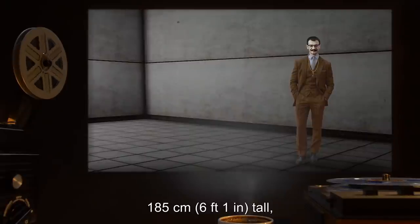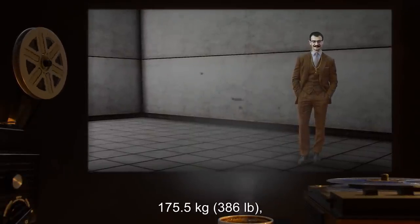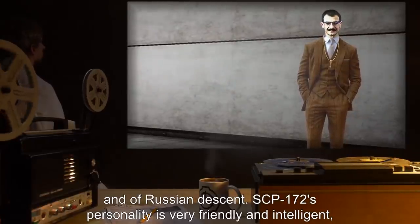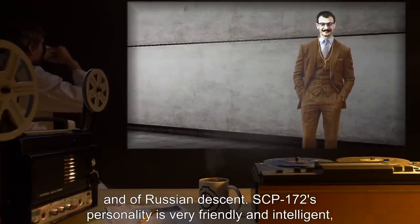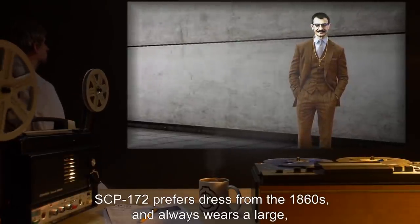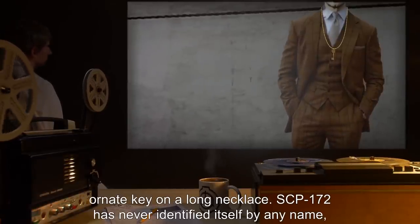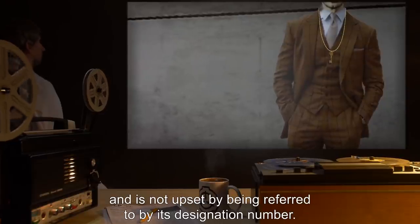Description: SCP-172 appears to be a human being, 34 years of age, 185 centimeters or six foot one inch tall, with black hair and mustache, 175.5 kilograms or 386 pounds, and of Russian descent. SCP-172's personality is very friendly and intelligent, if somewhat dull and repetitive. SCP-172 prefers dress from the 1860s and always wears a large ornate key on a long necklace.